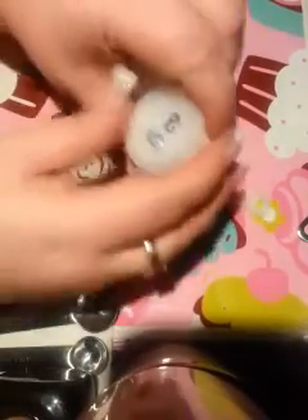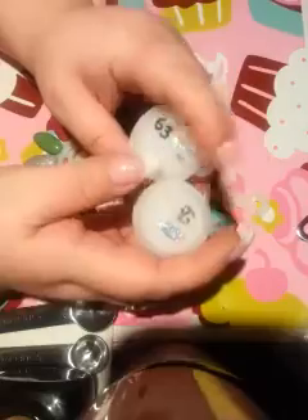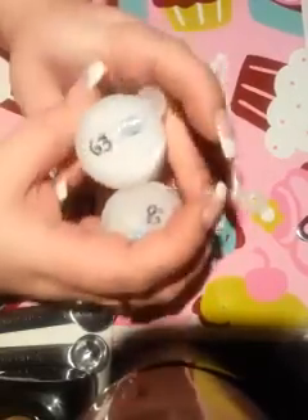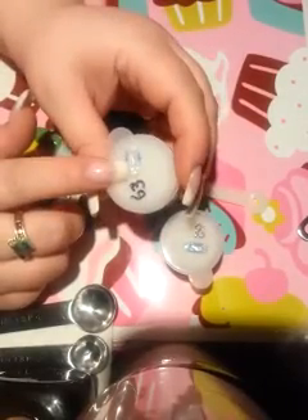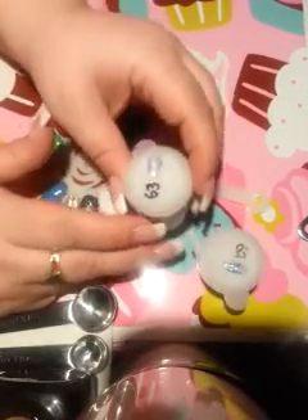Hi guys, Sweetness here. I want to show you — I made some mixes today and I mixed it with acrylic. I actually didn't make it; it's a white opal mix from Glitter Unique.